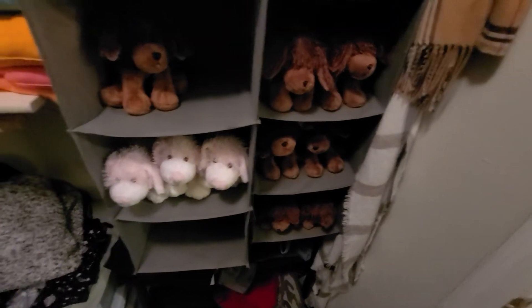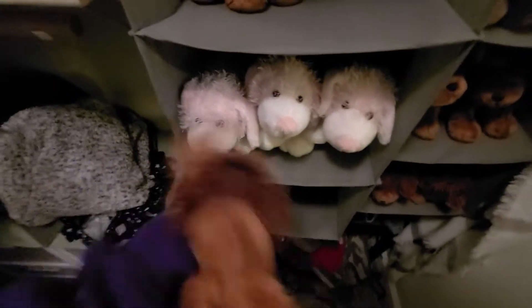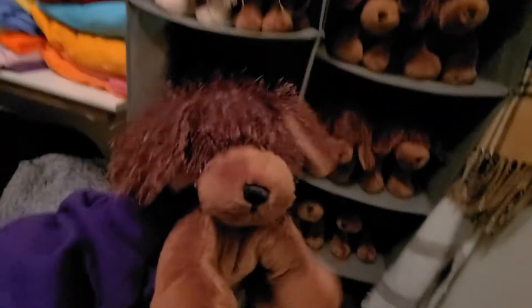So these are where I keep my brown dogs, and this is where Lydia sits — that's why there's an open space. My pink and white dogs are kind of squished because I don't want one of them just sitting lonely in a cubby. This extra space is for if I get more Webkinz.